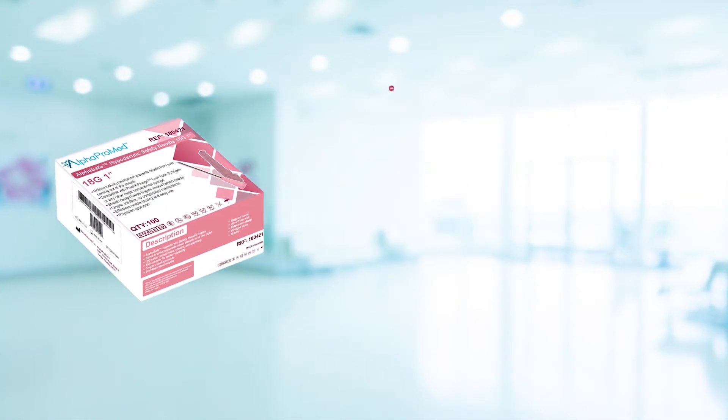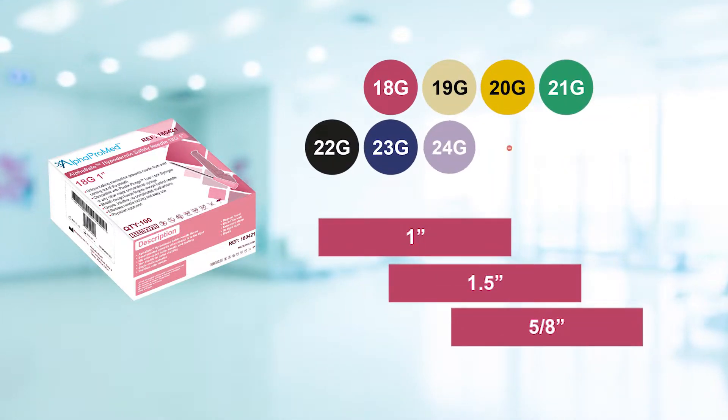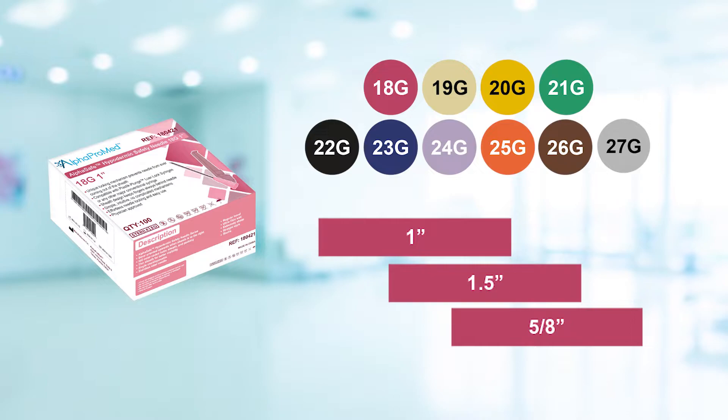The AlphaSafe hypodermic safety needle comes in a variety of gauges, lengths, and syringe combinations. Custom sizes, colors, preferences, or white labeling services are available upon request.